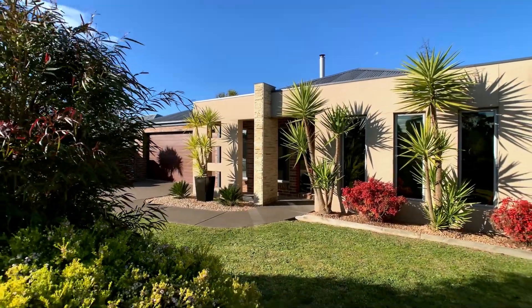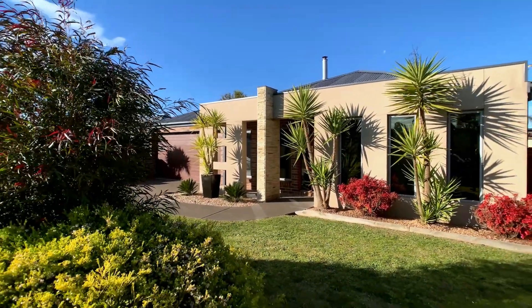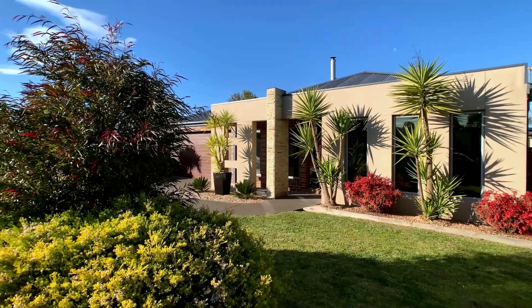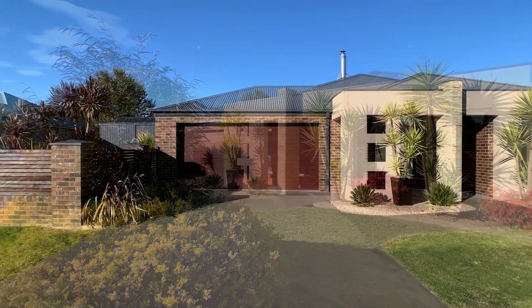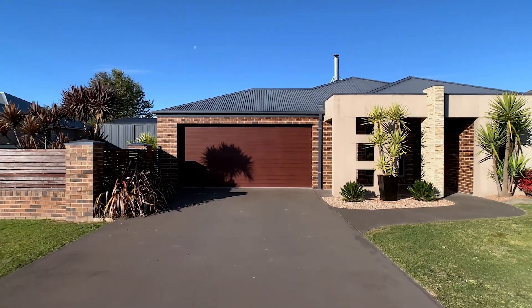6 Gilchrist Court is a rare opportunity to enjoy relaxed country-style living not offered in larger towns. There is nothing to do but move in and start living the dream life.